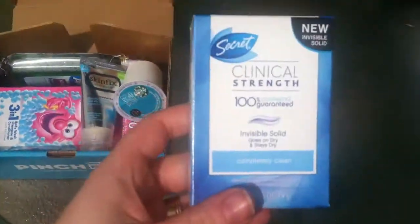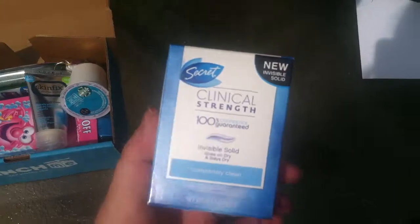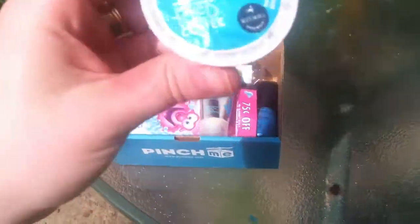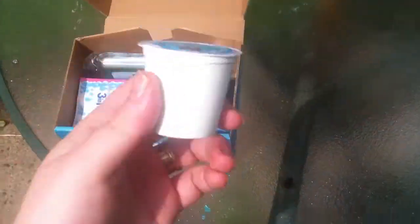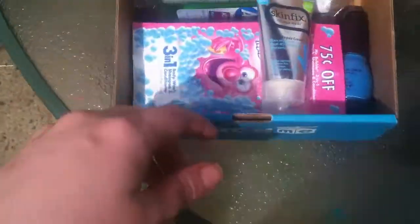I have clinical strength deodorant, which when I'm not using an all-natural one, this is what I always use, so I like that. And I got an iced coffee cake K-cup from Starbucks. I just got rid of my Keurig in favor of a French press, so I'll have to give that to my neighbor who still has her Keurig.